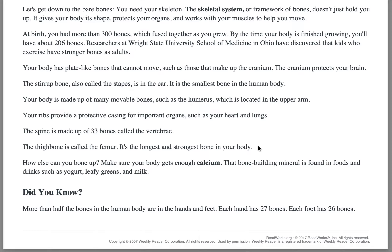Did you know? More than half of the bones in the human body are in the hands and feet. Each hand has 27 bones, and each foot has 26 bones.